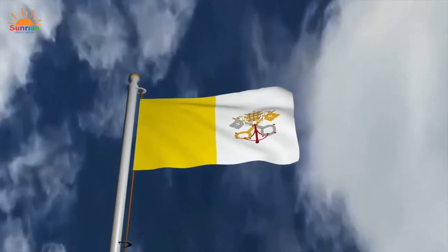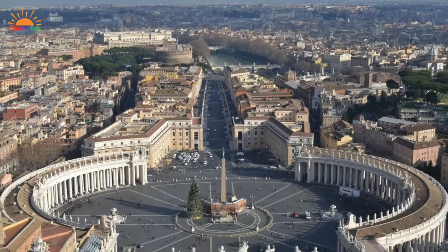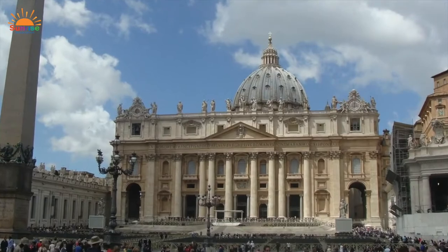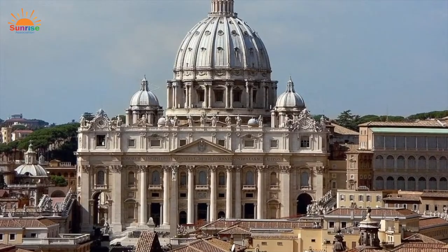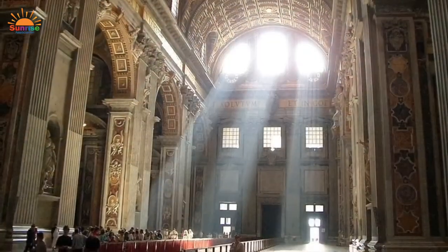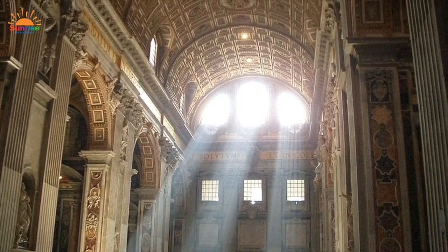Vatican City makes its own money, prints its own stamps, and has its own flag. Inside the two-mile walls of Vatican City lies Saint Peter's Square, perhaps familiar as a place where the Pope comes out to speak or bless the crowd. Along the square is Saint Peter's Basilica, the largest cathedral in the world. You can even climb to the top and get a magnificent view of Rome.